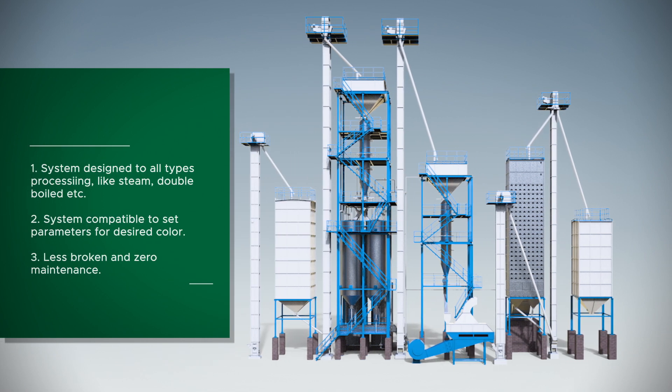System designed for all types of processing, like steam, double boiled, etc. System compatible to set parameters for desired color, less broken, and zero maintenance.